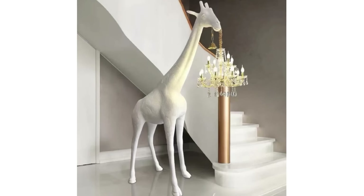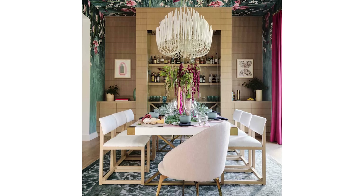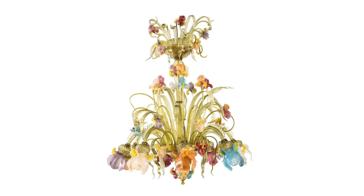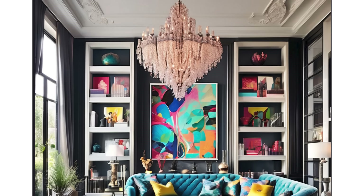You can also do chandeliers. A chandelier for a maximalist might be, if you want to go high-end, a Murano glass chandelier with glass pieces. Anything that's colorful and has a shine or a glimmer to it would be total maximalist.